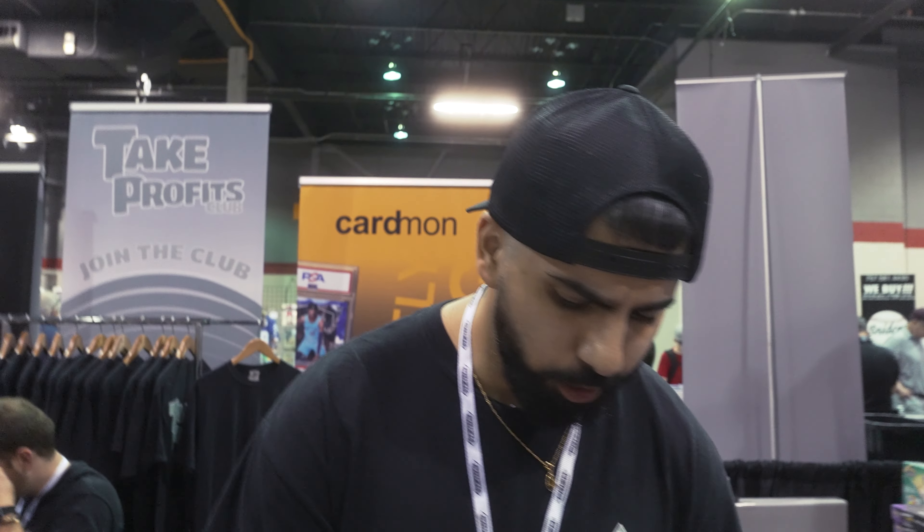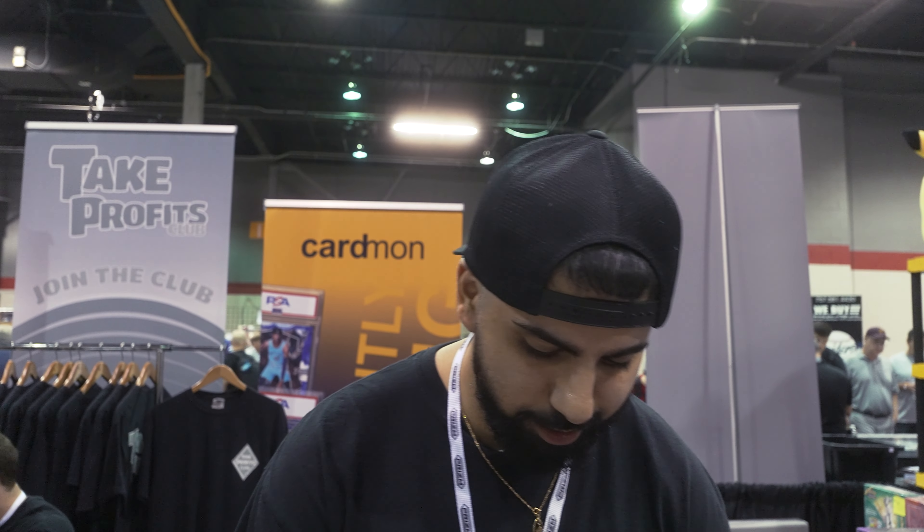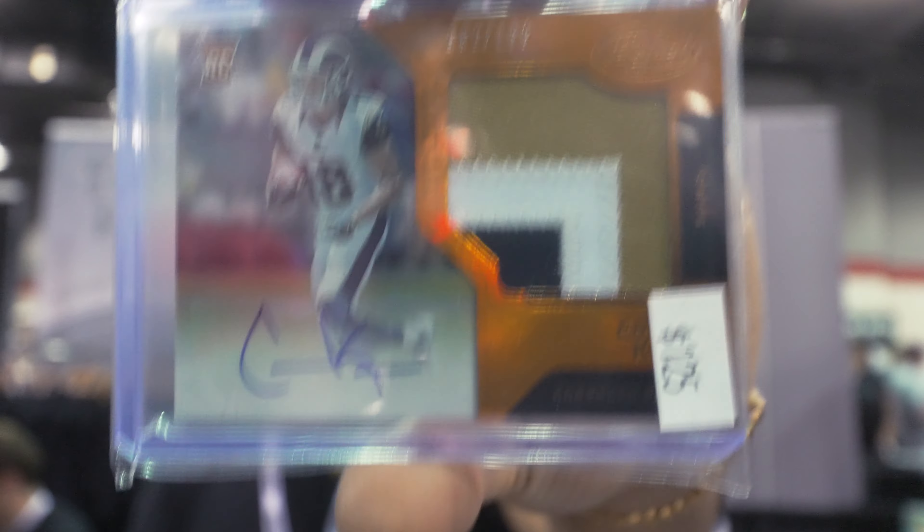AJ Brown — nice, really nice patch on that one, rookie. Color Blast — we almost dropped that one. Color Blast. Kenny Pickett Contenders patch auto. Jalen Waddell Select RPA. Cooper Cupp RPA. Kenny Pickett RPA.